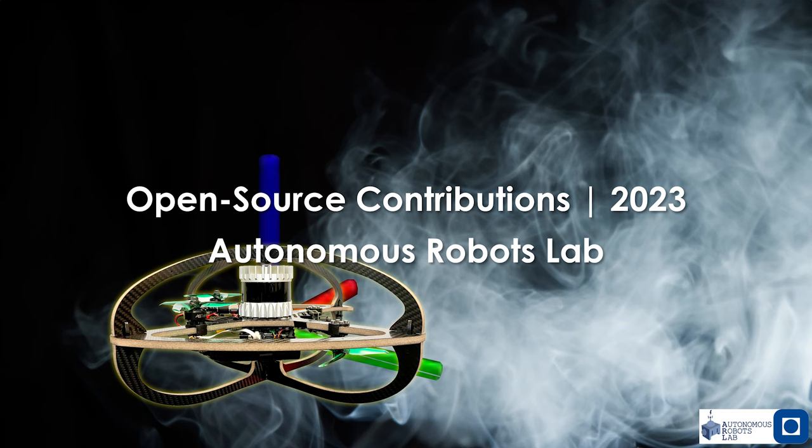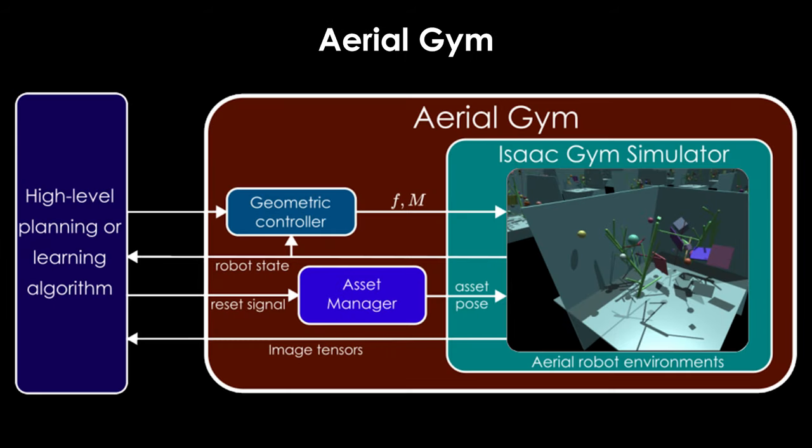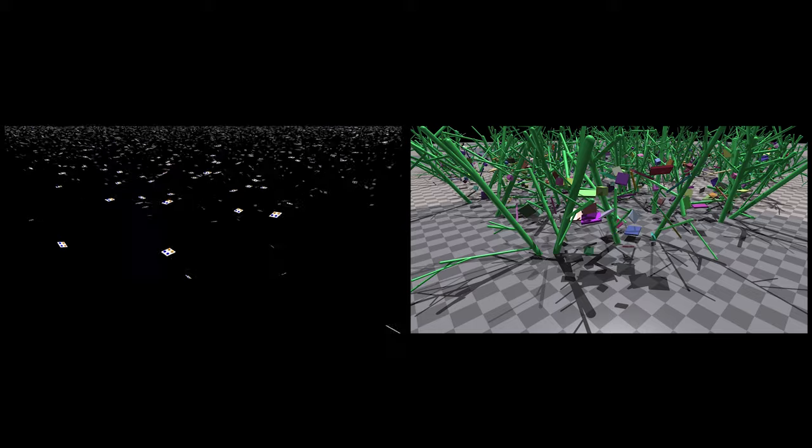Aiming to contribute to the faster growth and development of the field, our lab released a set of open-source contributions within 2023. To support efficient learning for aerial robots, we released Aerial Gym.